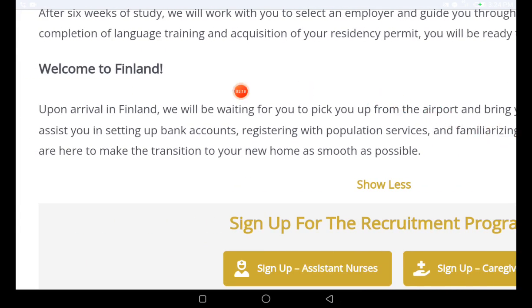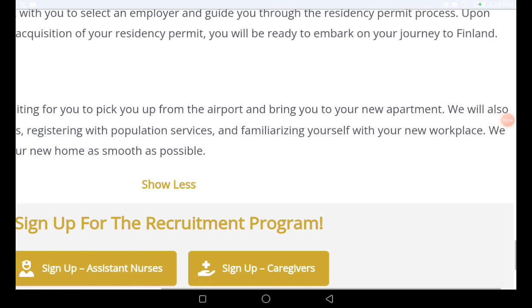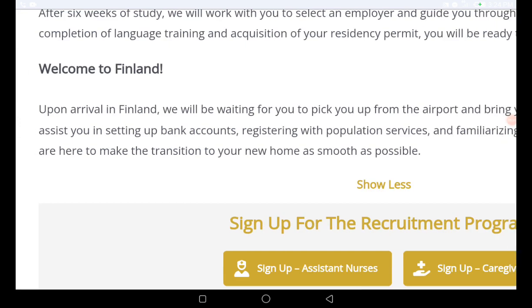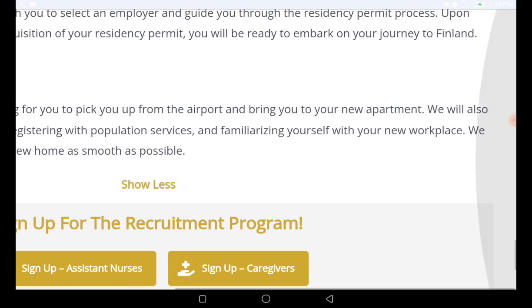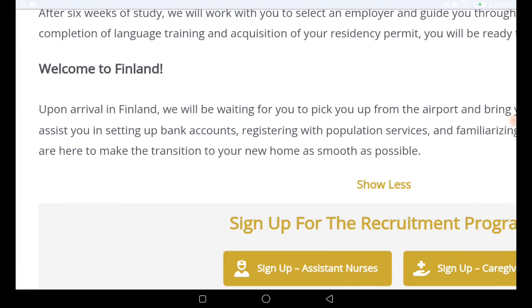Upon arrival in Finland, they will be waiting to pick you up from the airport and bring you to your new apartment. They will also assist you in setting up your bank account, registering with population services, and familiarizing yourself with your new workspace. They are here to make the transition to your new home as smooth as possible.